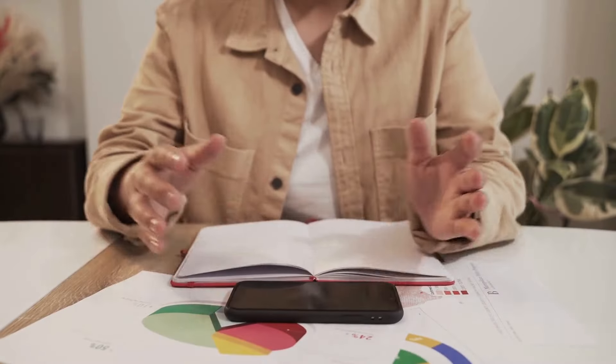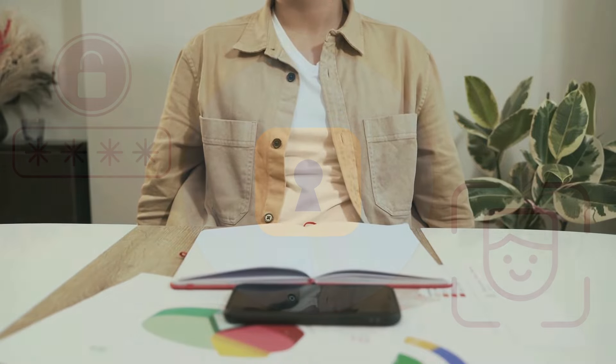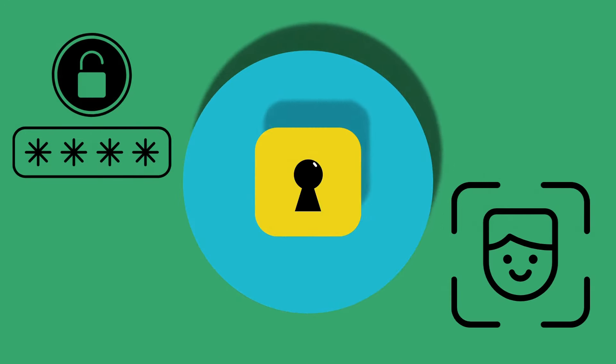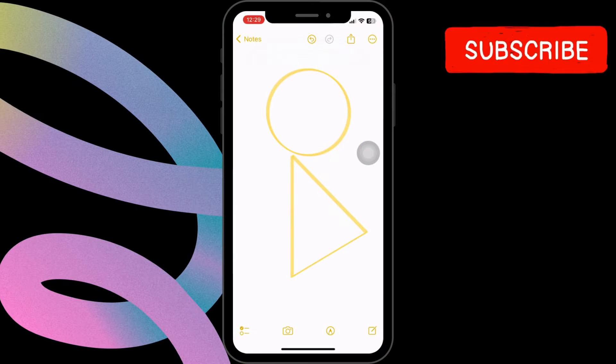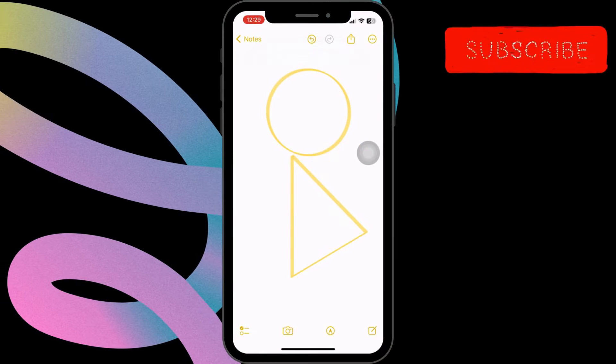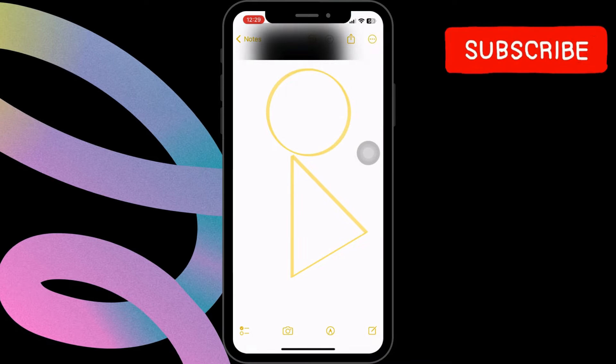Lock Notes. You can password protect individual notes in Apple Notes to keep sensitive information secure. This feature allows you to assign a password or use Face ID to restrict access to specific notes. To lock your notes, open the note and click on the lock icon at the top right corner.